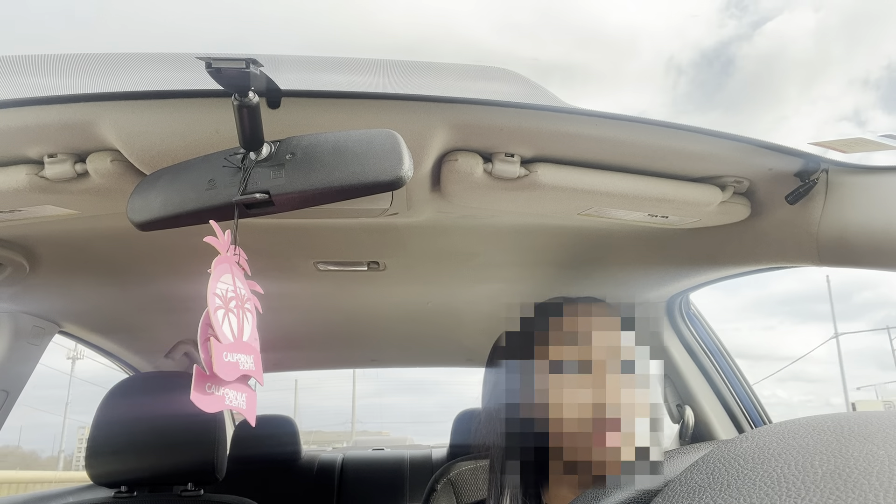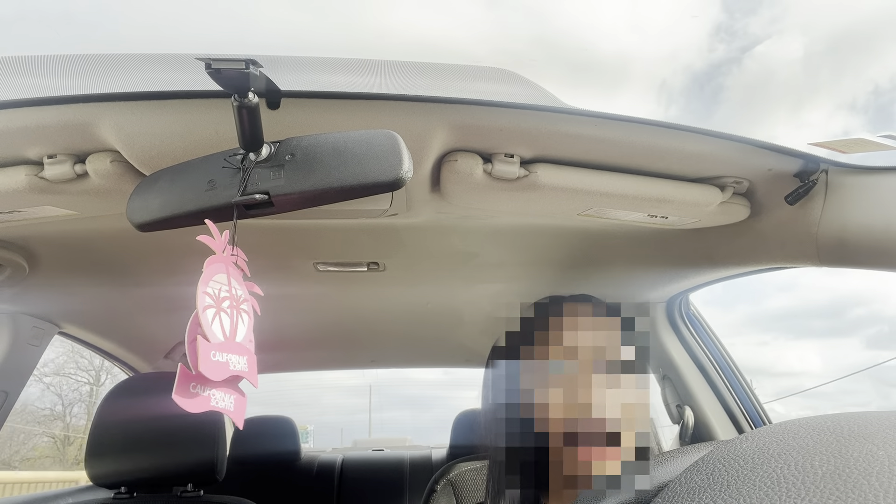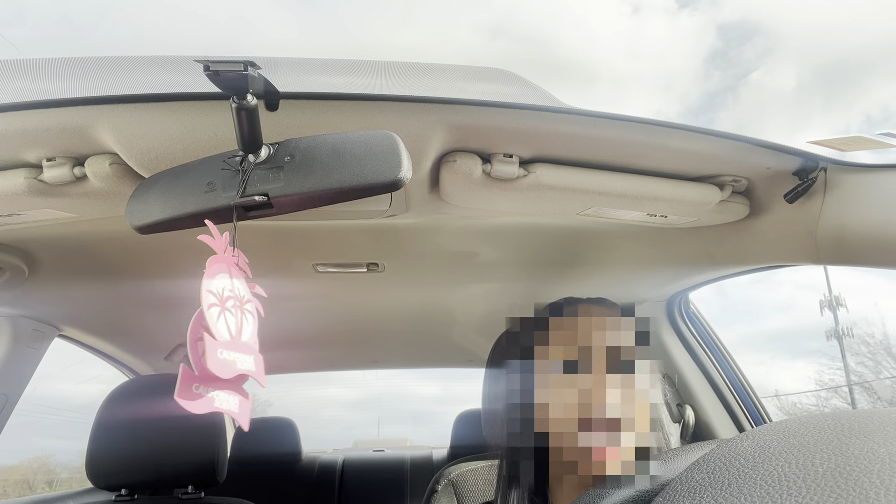Okay y'all, so I'm normally doing my voiceover, but today we're going to do a voiceover. It's December 7th.